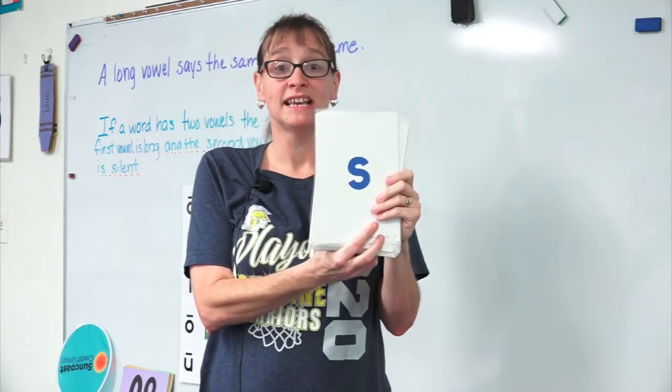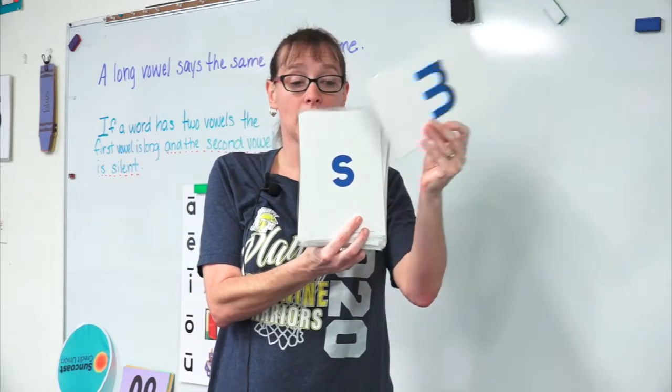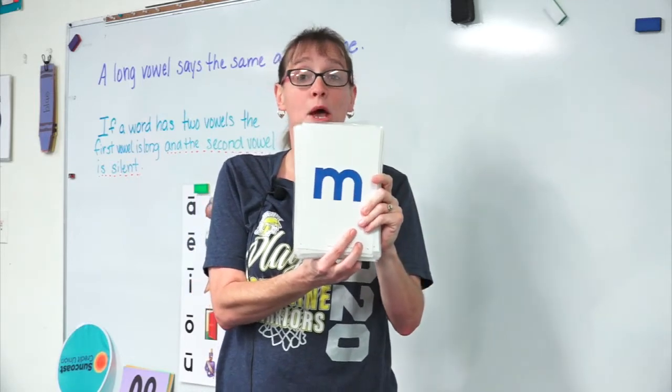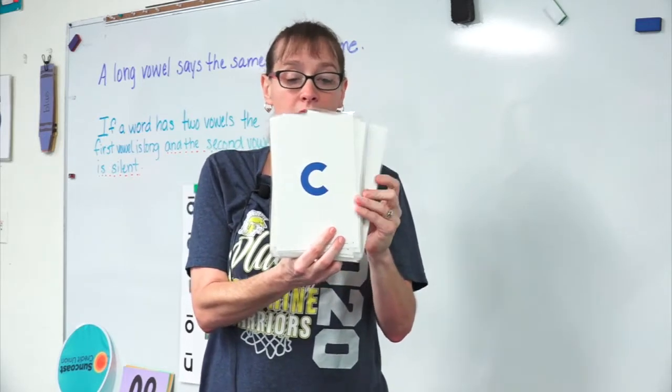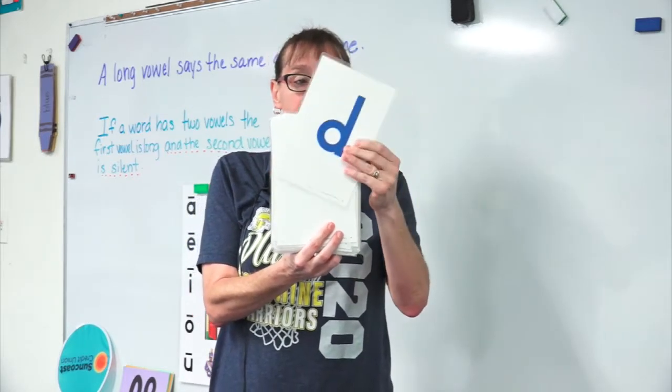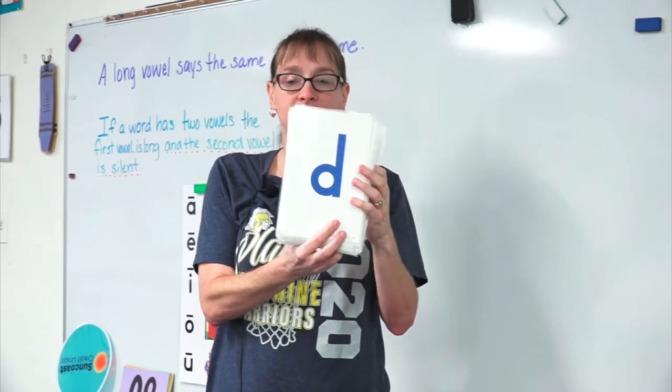S says s, s, s. M says mm, mm, mm. C says k, k, k. D says d, d, d.